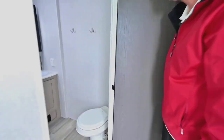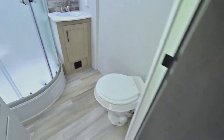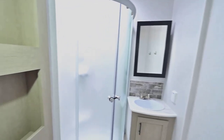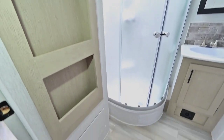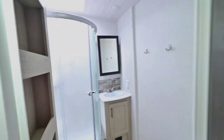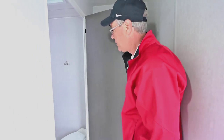The bathroom is a nice size. You've got a little medicine cabinet over there. A little curved shower gives you a pretty good size for most folks, and a nice tall height with that skylight above. A little bit of storage in there and a foot pedal flush toilet.